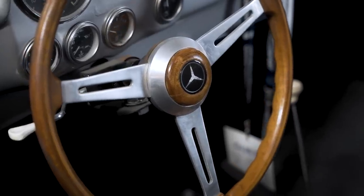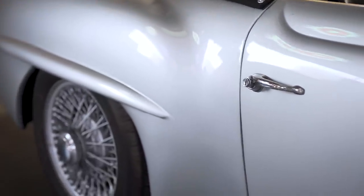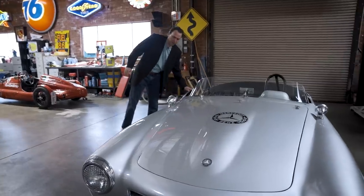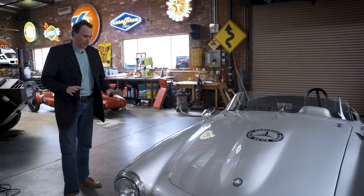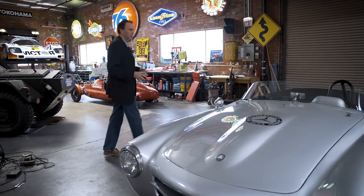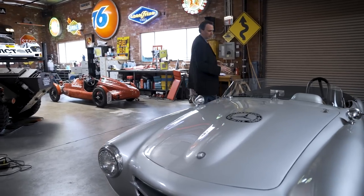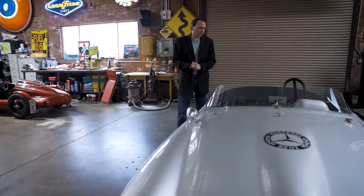Unfortunately this is probably still the worst-driving car in the room. These cars were never quite great drivers to begin with, and this is set up for the racetrack with very tight turning radius and a lot of other issues. But it's a lot of fun — we took it to Monterey last year and a lot of people really liked it because it's unusual and nobody had ever seen anything like it.